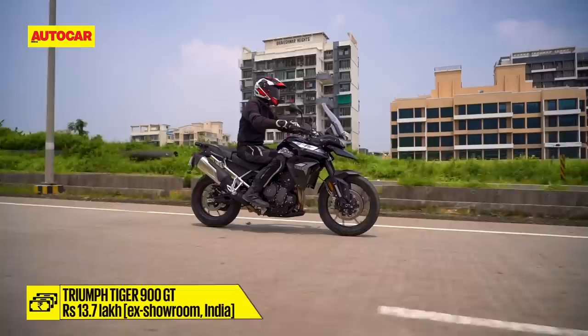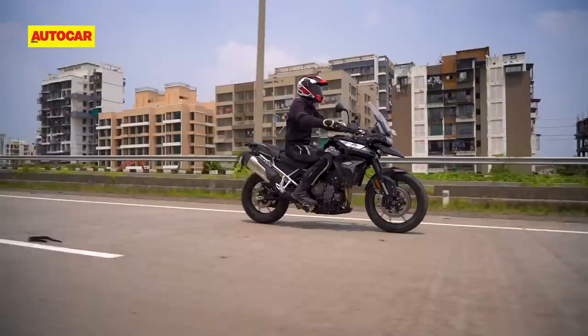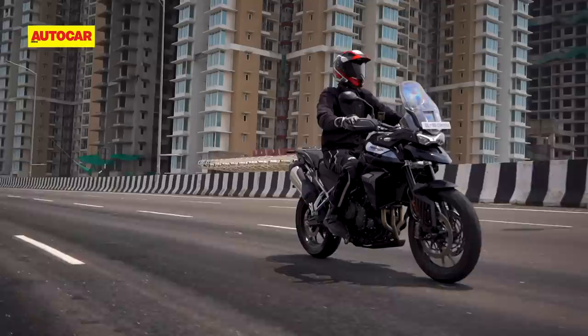The only electronic feature I found myself missing was a quickshifter. At 13.7 lakh rupees at showroom, the Tiger 900 GT costs about 40,000 rupees more than the Tiger 800 XRX, and it gives you a whole lot more for the price.